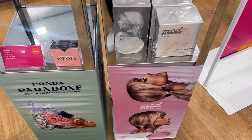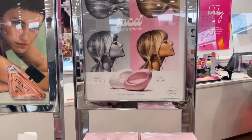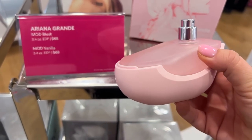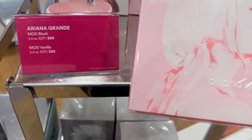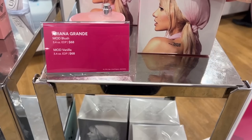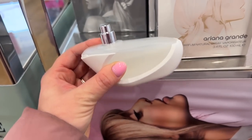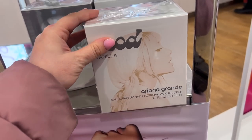I did find the Ariana scents. I was expecting them by the perfumes but they're more towards the cash wrap — it's the Mod fragrances. First up is the Mod Blush. I didn't really love this one — it's more fresh, fruity vibes. These are $68 each and they only had the 3.4 ounce in my store. I do like the packaging, it's pretty cute. Then of course the Mod Vanilla — I was so excited to try it since I love vanilla scents — and I did end up taking the Mod Vanilla home.